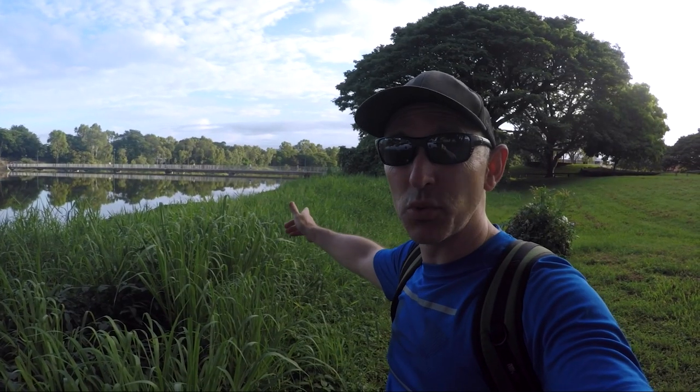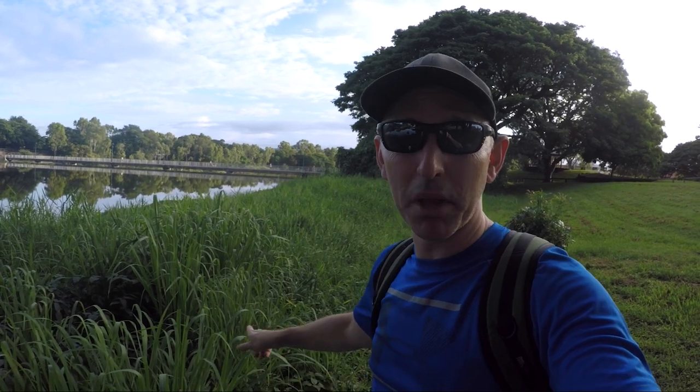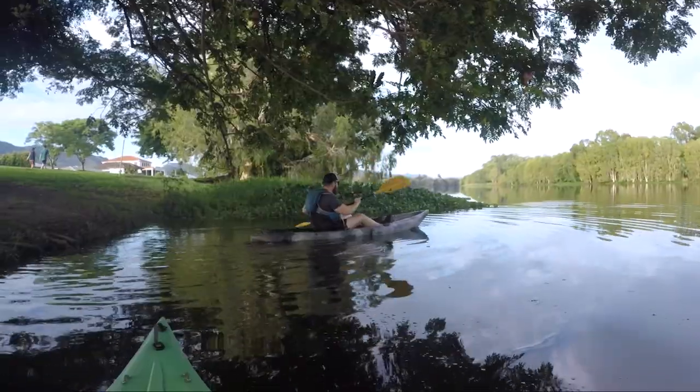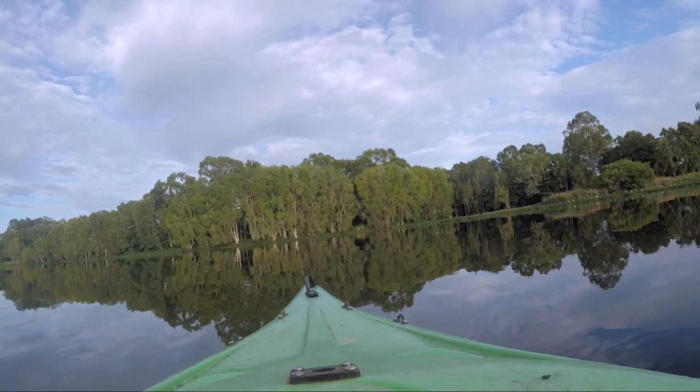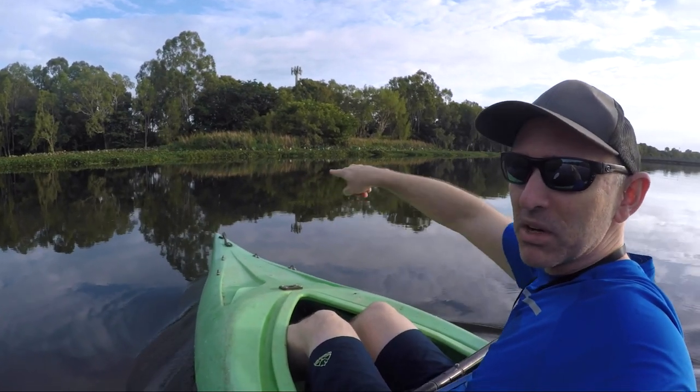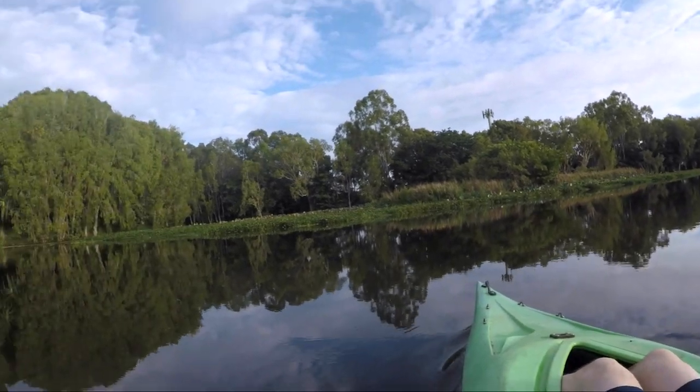The plan is to start here at Applin's Weir and we'll kayak up the Ross River as far as we can before turning around and coming back. I'm in the Ross River and ready to go. Adrian suspects we can paddle into this spot here and do a bit of a loop through, but it seems a little bit reedy.